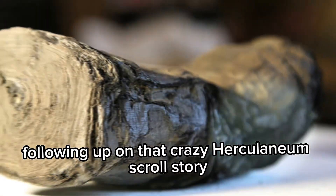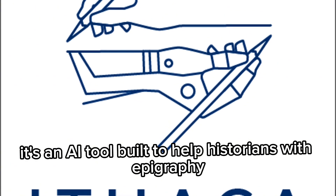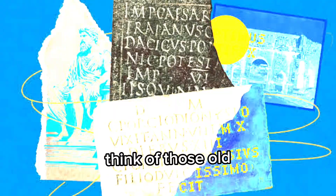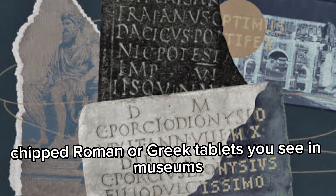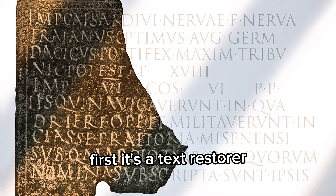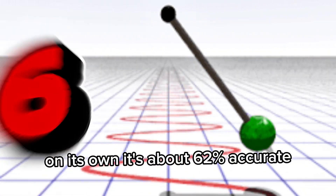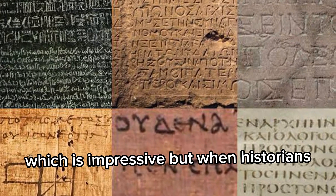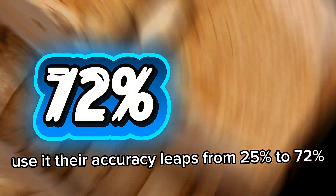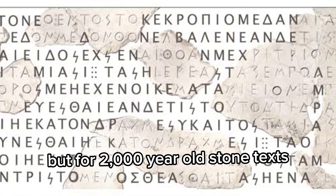Following up on that Herculaneum scroll story, there's another AI project that feels just as mind-blowing, and it's called Ithaca. It's an AI tool built to help historians with epigraphy, which is just a fancy word for studying ancient writings carved into stone — think of those old chipped Roman or Greek tablets you see in museums. Ithaca does three huge jobs at once for ancient Greek inscriptions. First, it's a text restorer: when an inscription is damaged and half the words are gone, Ithaca tries to fill in the blanks. On its own, it's about 62% accurate, which is impressive. But when historians — people who actually know Greek and the context — use it, their accuracy leaps from 25% to 72%. That shows it's not replacing people, it's making them way better. It's like using autocomplete, but for 2,000-year-old stone texts.